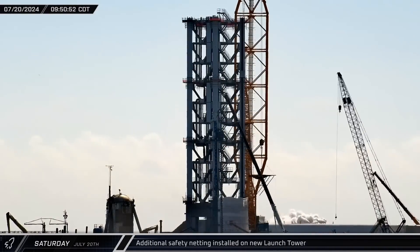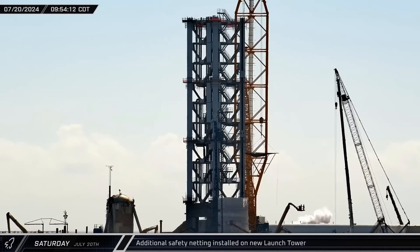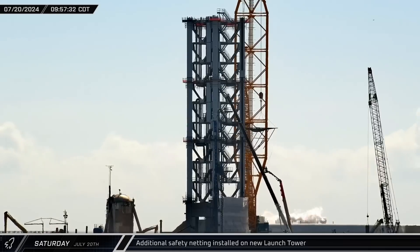After sunrise, another section of safety netting was raised and installed on the side of the under-construction launch tower.